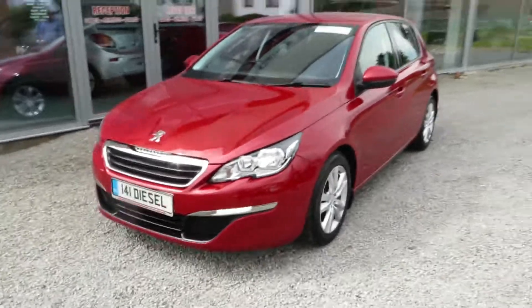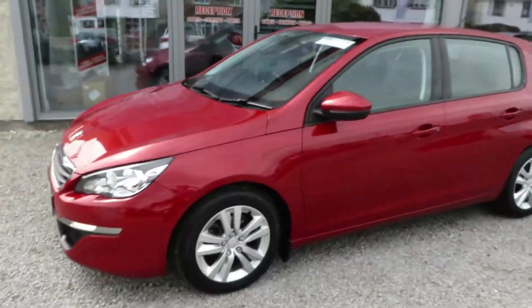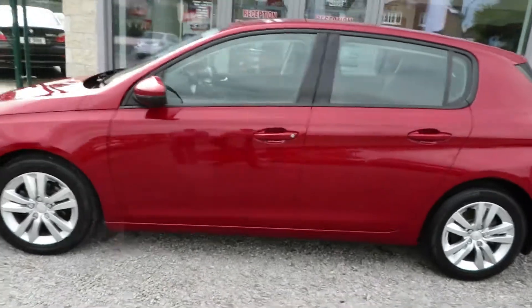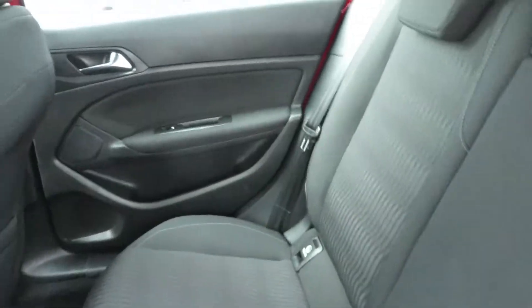Just arrived here at McCabe's Garage. This is a immaculate 141 Peugeot 308 1.6 HDI. This car is in immaculate condition as you can see.